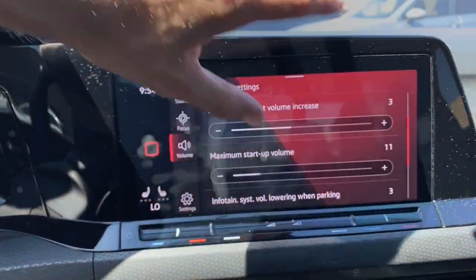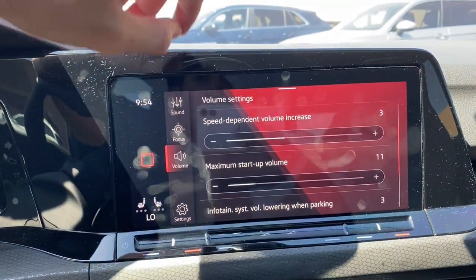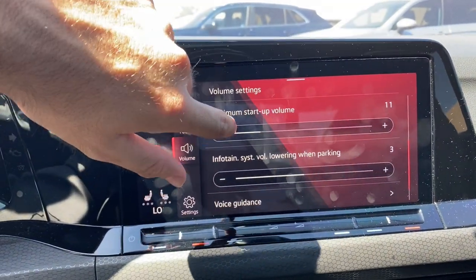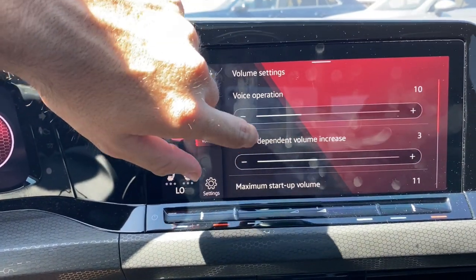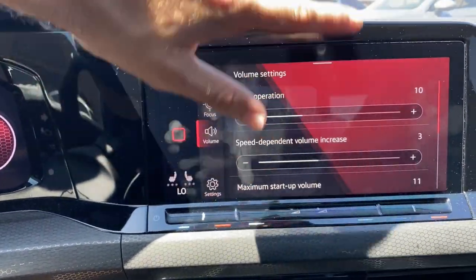There's startup volume, speed-dependent volume increase, voice operation — the whole thing. Anyway, this is a really unique stereo system in a vehicle. I absolutely love it; I would be so down to buy one of these vehicles just because of the Harman Kardon — they're awesome, it sounds so good. With that, I will see you in the next video, see you later.